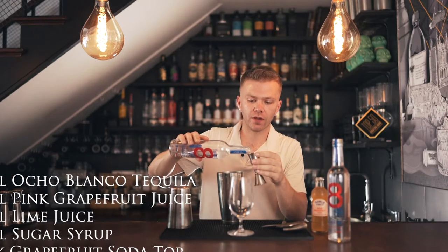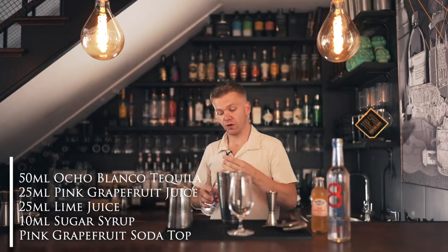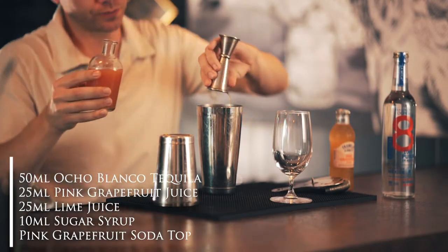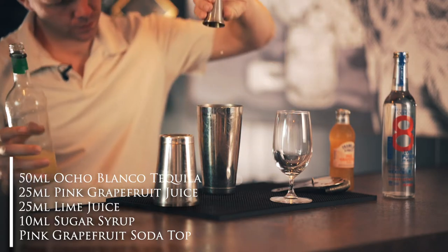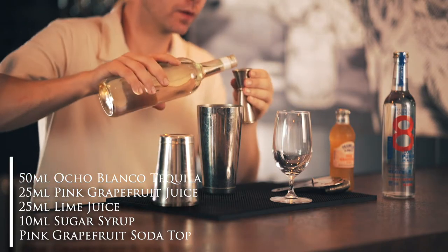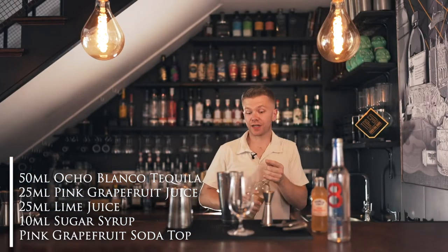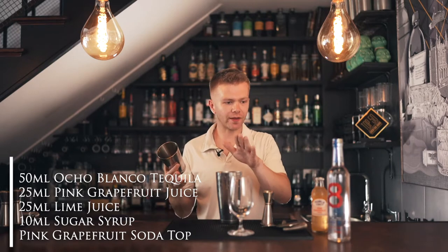Into the shaker, we're going to grab our tequila. Because this is the only spirit we're using, we'll use a nice hefty amount — standard for a single spirit, around 50ml of lovely Ocho tequila. Then pink grapefruit juice — 25ml. Fresh lime — 25ml. And sugar syrup — I'm going to add 10ml. You can add a little more if you like it sweeter. I don't like sweet cocktails; I prefer bitter, sour, sharp, and citrusy. So 10ml is perfect for me. That's everything we need to shake.